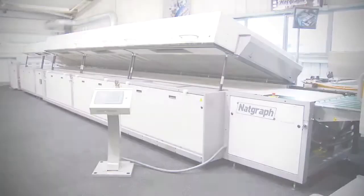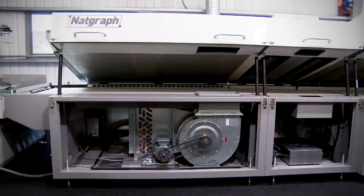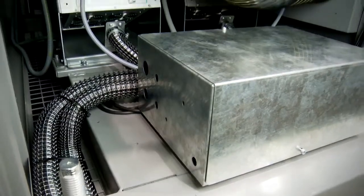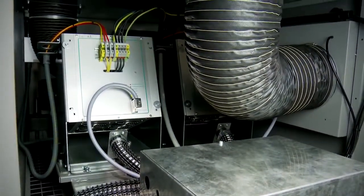An ultimate specification Natgraf Air Force dryer is installed to seamlessly integrate with the cylinder press. A two lamp 170 watts per centimeter electronic UV module is followed by a refrigerated cooling unit.